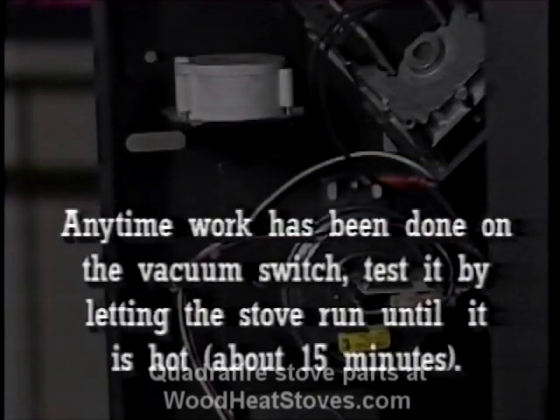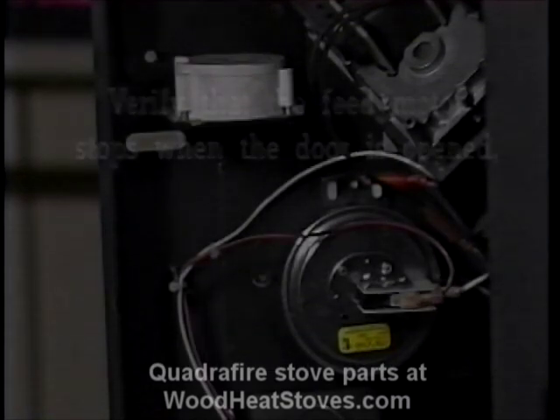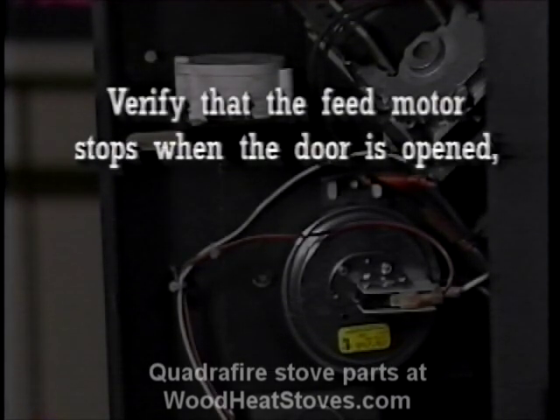Anytime work has been done on the vacuum switch, test it by letting the stove run until it is hot. Verify that the feed motor stops soon after the front door is opened.